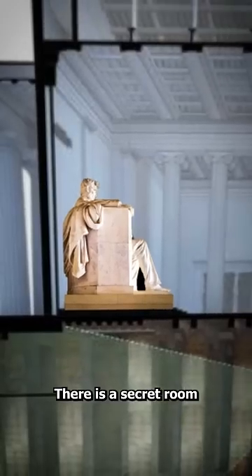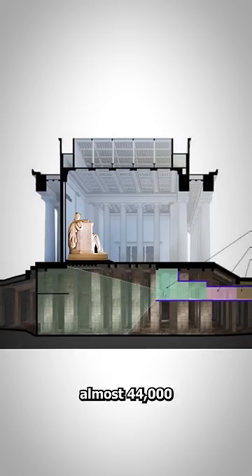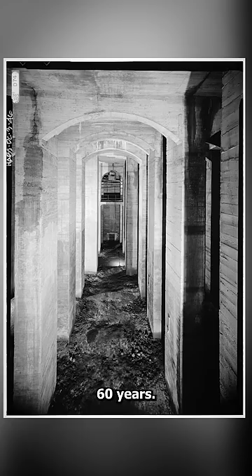There is a secret room beneath the Lincoln Memorial that is almost 44,000 square feet, and it was forgotten and abandoned for almost 60 years. Internet theories claim that there's no explanation for this, but there's always an explanation. Some say that Lincoln's body is hidden under there. Others theorize that the area was used to store gold and silver.